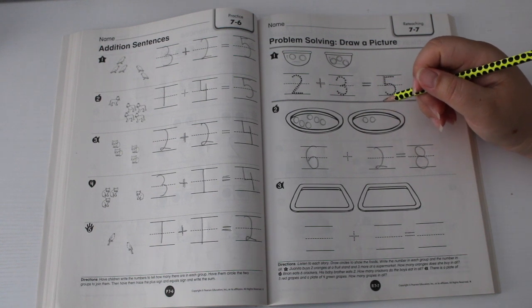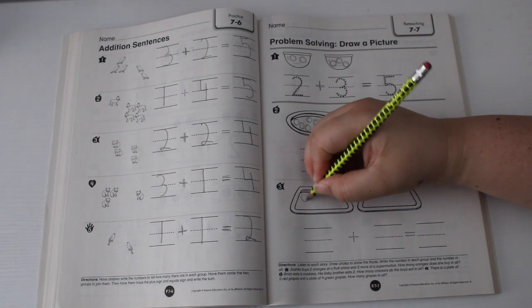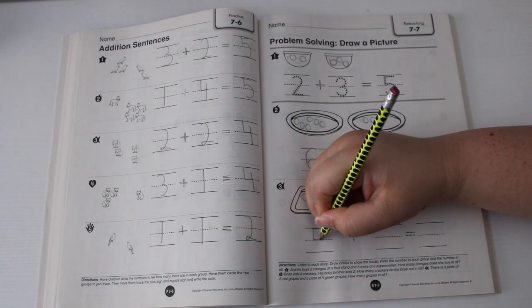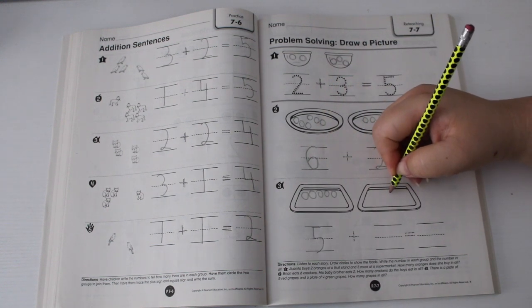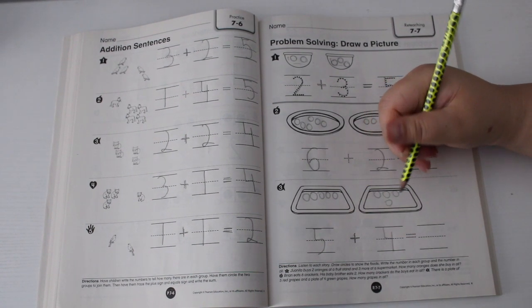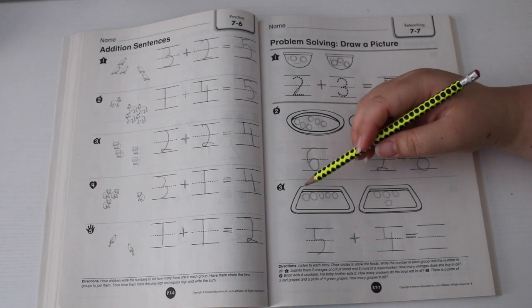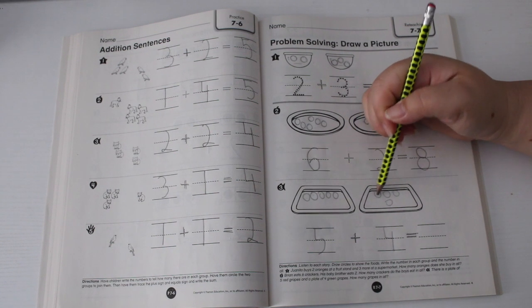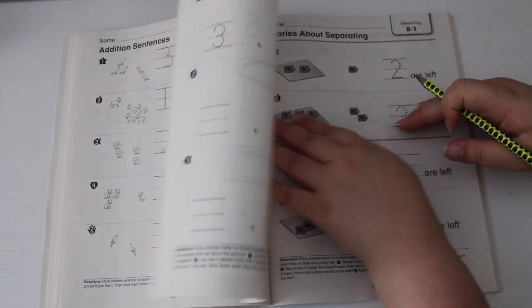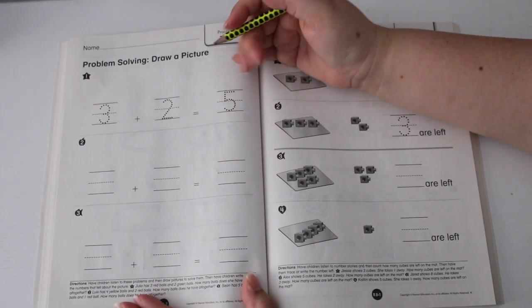For number three: there is a plate of five red grapes and a plate of four green grapes. How many grapes in all? We start with the plate of five red grapes — one, two, three, four, five. Five plus four green grapes — one, two, three, four. How many grapes in all? All together: one, two, three, four, five, six, seven, eight, nine — nine grapes.